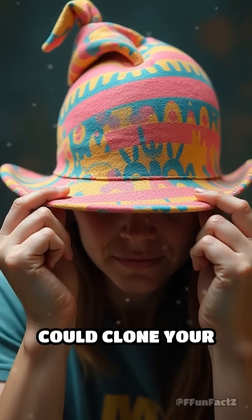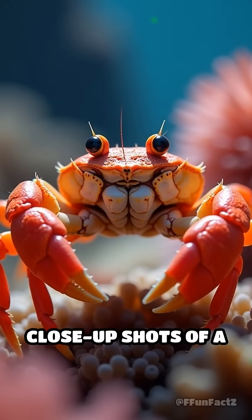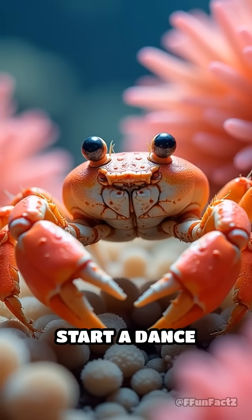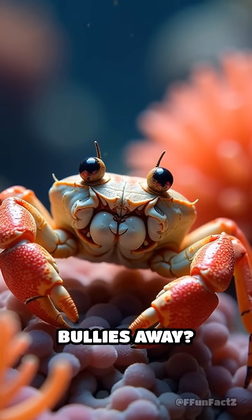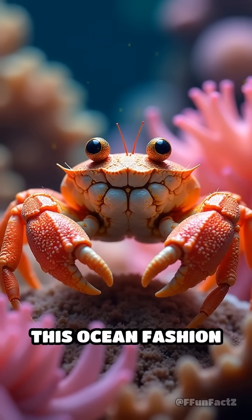Imagine if you could clone your favorite hat just by pulling it apart. Picture this: close-up shots of a crab waving two fluffy anemones, looking ready to start a dance battle on the ocean floor. Would you rock a living accessory if it meant keeping bullies away? Drop your answer in the comments and tag someone who needs to see this ocean fashion statement.